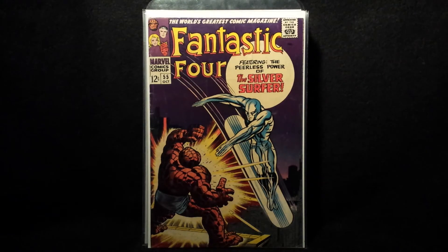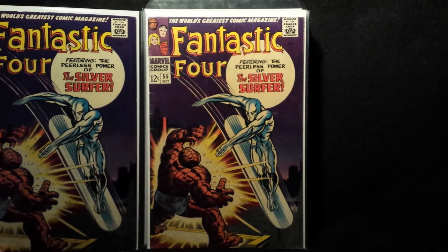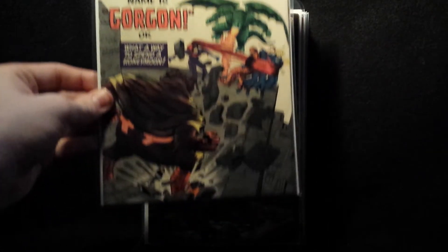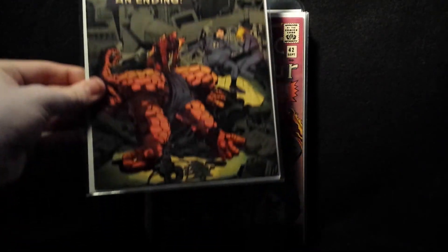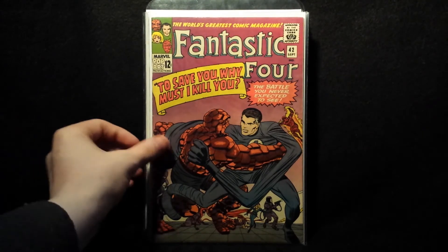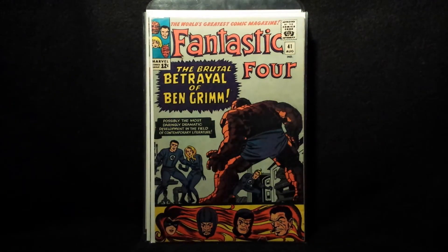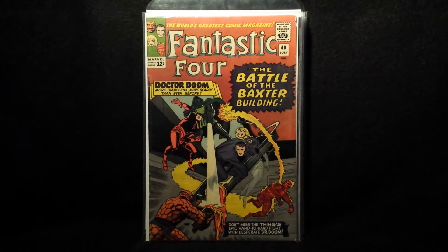Number 55 — this one wasn't an upgrade, mine was already high grade and nicer than that one, but I picked it up just because it was a good price. Numbers 44, 43, 42 — this one's real nice, real nice condition. Number 40 — this one's awesome, great artwork, battle of the Baxter Building.